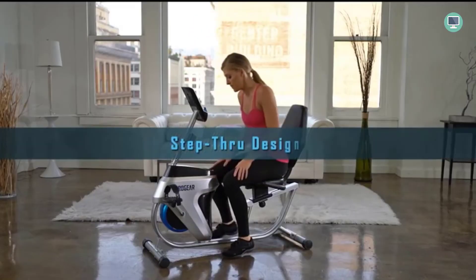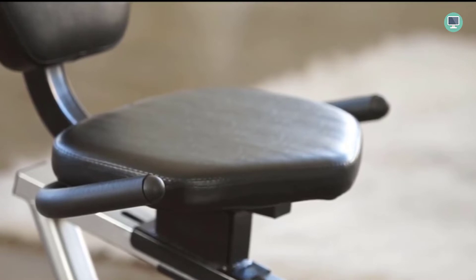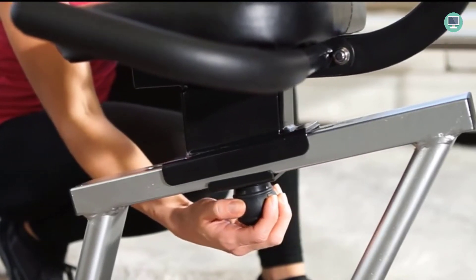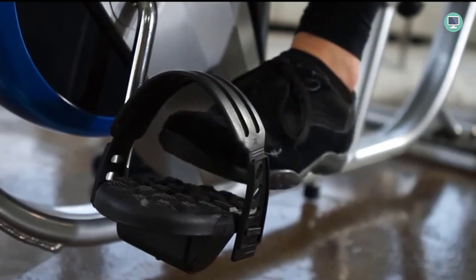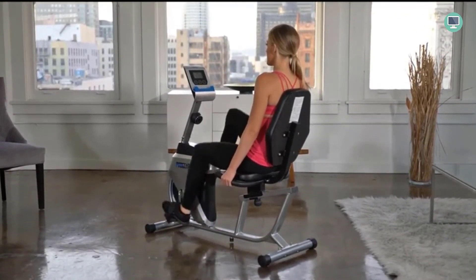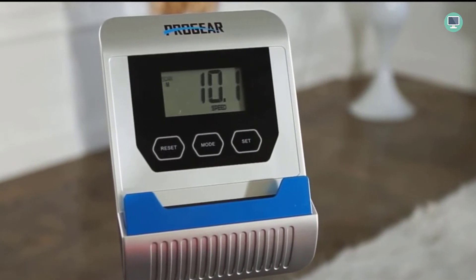The ProJar 555LXT is a great way to get in shape without paying for a gym membership. You can set your workout goals and cardio session on this machine, whether it be distance or calories burned. Simply change over so that another goal becomes active. The belt system makes almost no noise while providing uninterrupted use, which means users don't need any extra soundproofing material around them during their workouts — perfect if there's someone else exercising nearby.